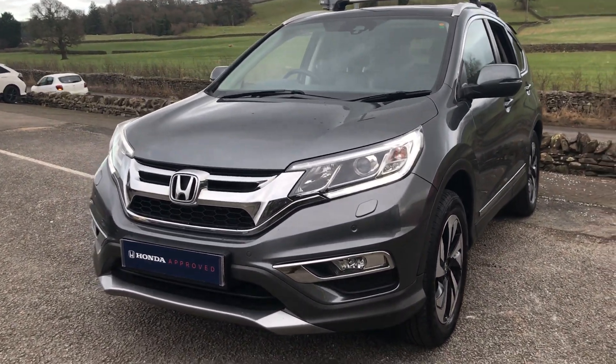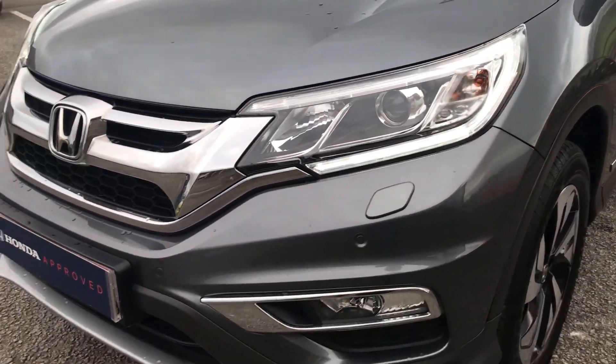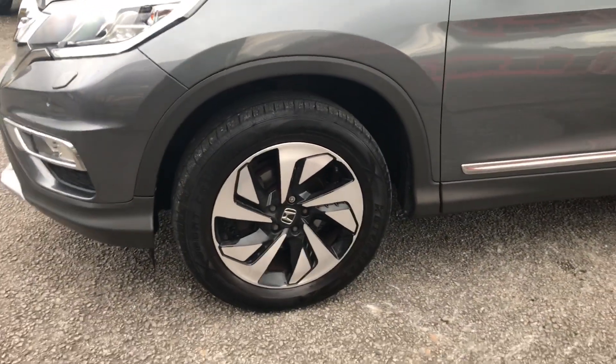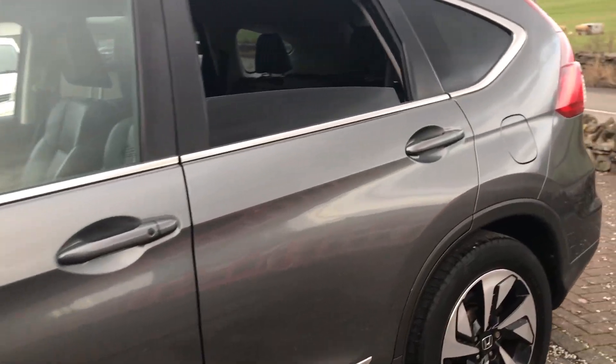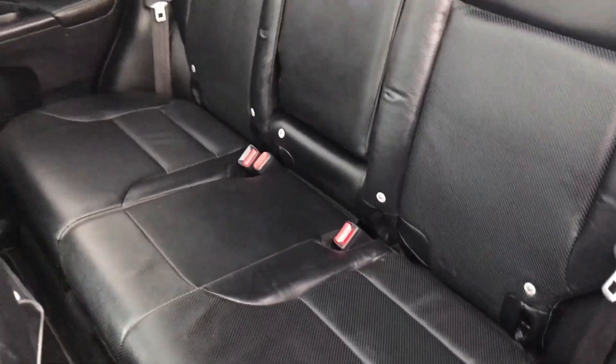We've got the LED headlights up at the front, front parking sensors, the 18-inch diamond-cut alloy wheels, rear privacy glass, and we've got a full black leather interior.